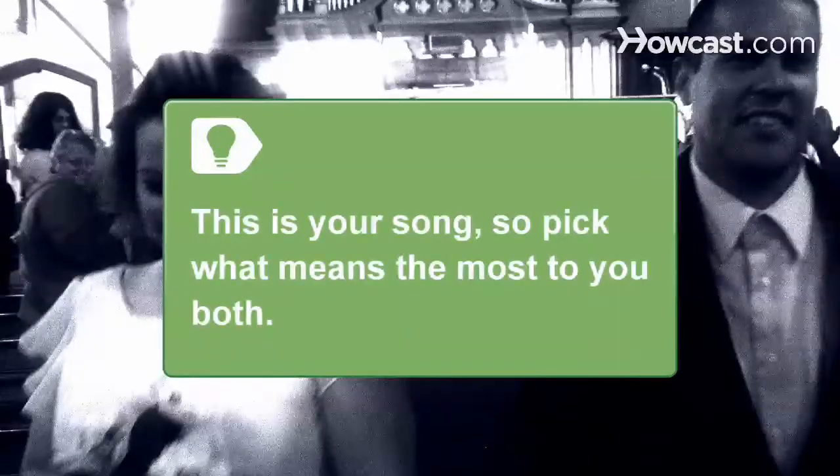Step 6: Sit down with your significant other and choose the first dance song. You will remember this one for the rest of your life, so make it meaningful. Many choose standbys like Can't Help Falling in Love or Unchained Melody, but pick what song means the most to you both.